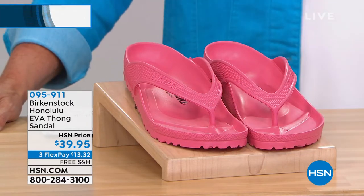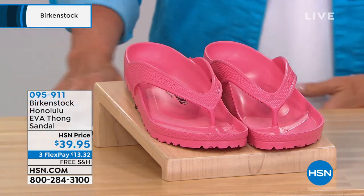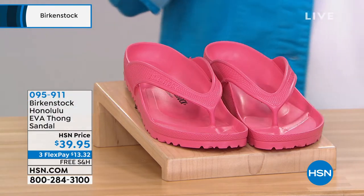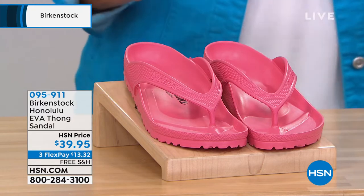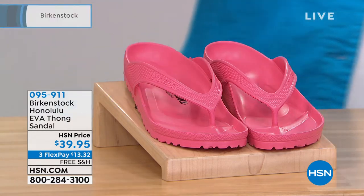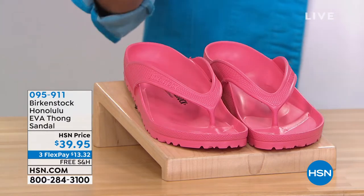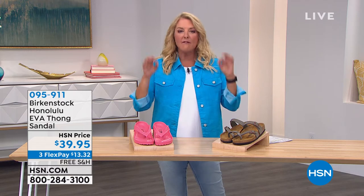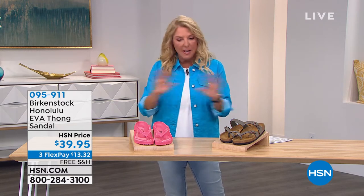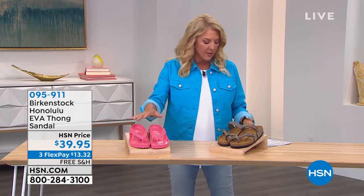One of the most famous brands is Birkenstock. They have been around forever. And it's always fun when you're a host and you've got Birkenstock on your schedule because you know you're going to be really comfortable standing for three hours because you're going to be in Berkies, right? These were only recently launched by Birkenstock, and we have them brand new on the air. We've never aired these. They've only been available in some stores — they did a phenomenal deal for us exclusively.